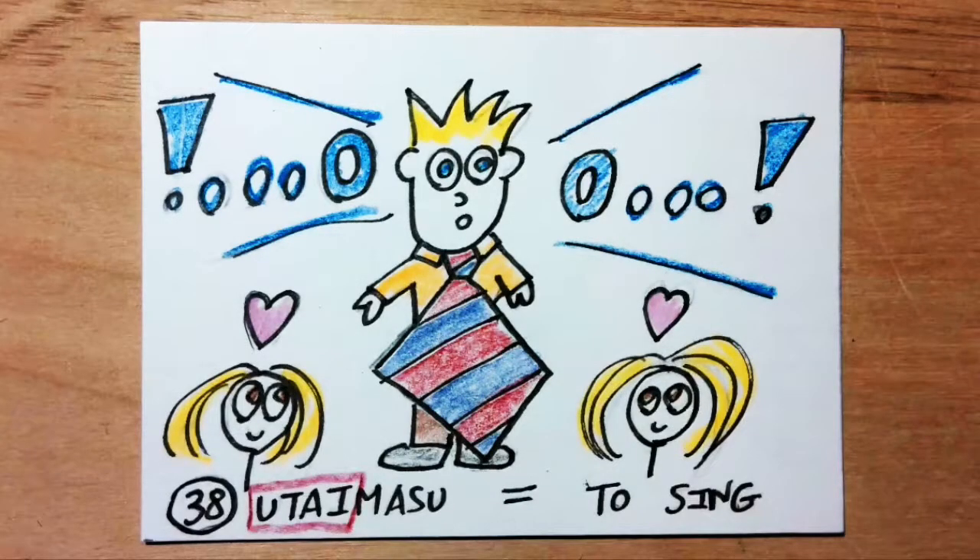Utaimasu means to sing. Utai sounds like 'oo' and 'tai.' Imagine a singer who always starts their songs with the sound 'oo,' and they always wear a tie when they sing.